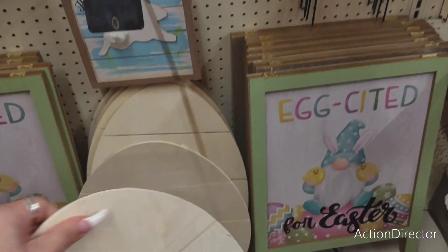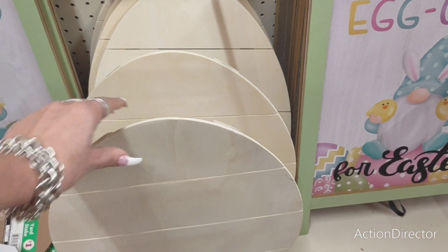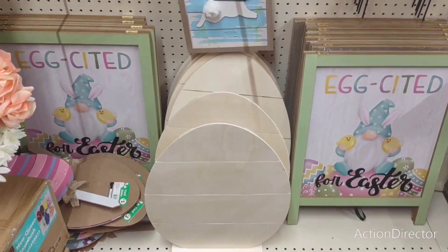Alright, I had no clue how much these are — oh, these are $5. Wow, that's kind of expensive for not having anything on it, especially when you're going to get that for $5. You know what I'm saying? But I'm cheap like that.